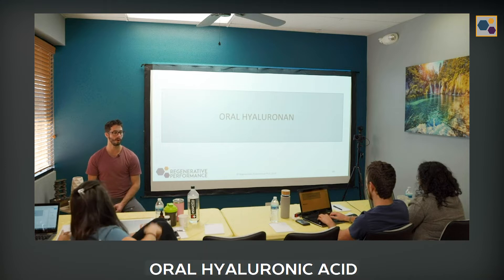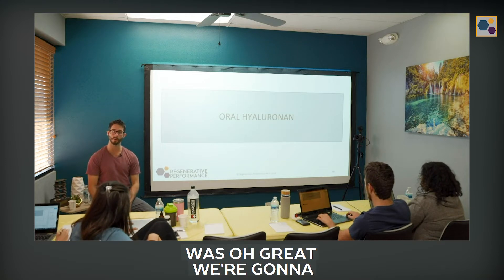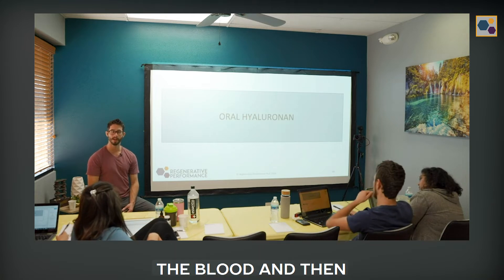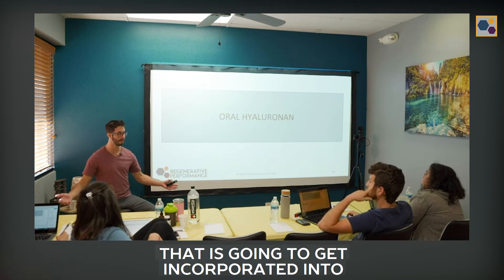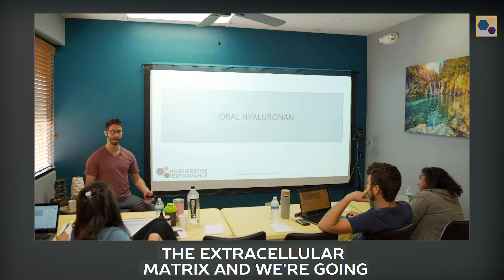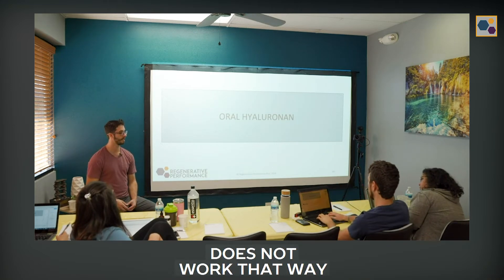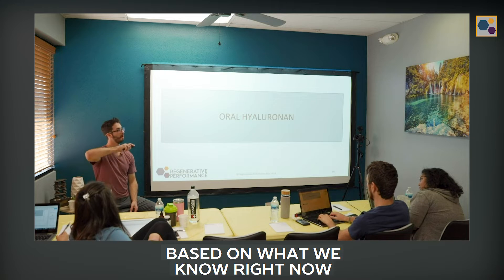The initial thinking with oral hyaluronic acid was that we're going to take it orally, it's going to go into the blood, get incorporated into the extracellular matrix — like getting an injection of hyaluronic acid in the knee. It does not work that way, based on what we know right now.